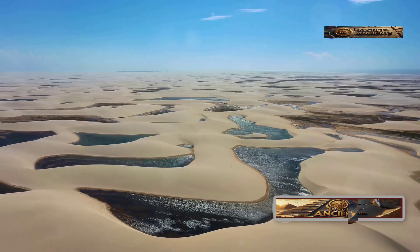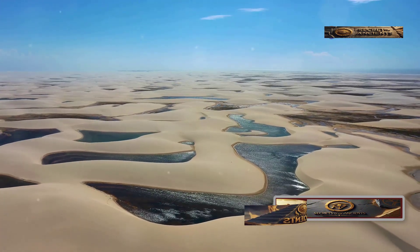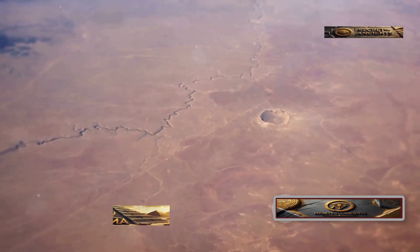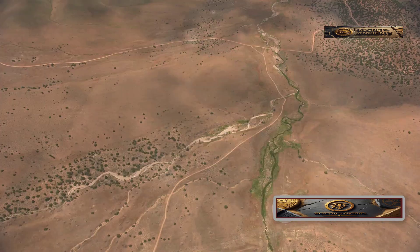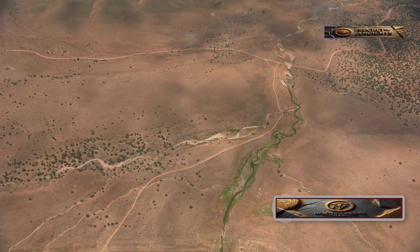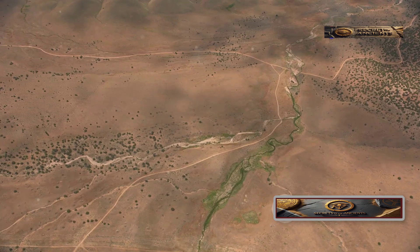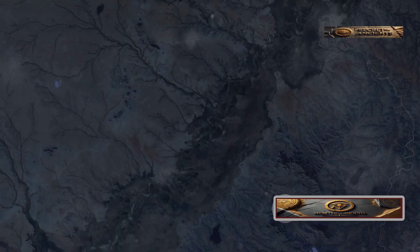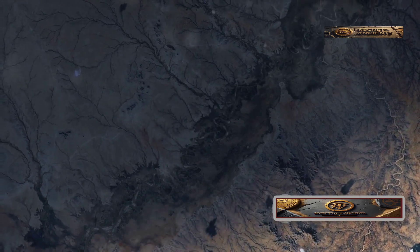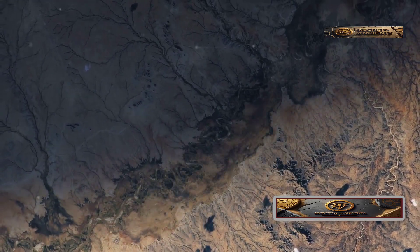Scientists have also discovered that ancient rivers once flowed through the Sahara. In Mauritania, satellite images reveal the bed of an old river. One in particular, the Tamanrasit River, stretched over 310 miles and used to flow all the way to the Atlantic Ocean. It's believed this river dried up around 5,000 years ago, leaving behind only faint traces visible from space.